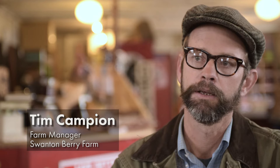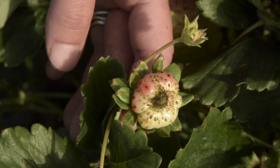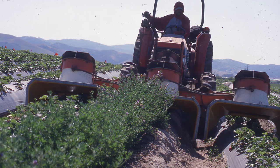The lygus bug feeds on the flower, and you can't visually see that the flower has been damaged until it starts developing into fruit. It will result in a fruit that's what they call cat-faced — kind of gnarled and unmarketable. The best management practice right now, from Extension's outreach, is using vacuums — aspirators that come into the field and suck up the bugs and grind them to pieces.